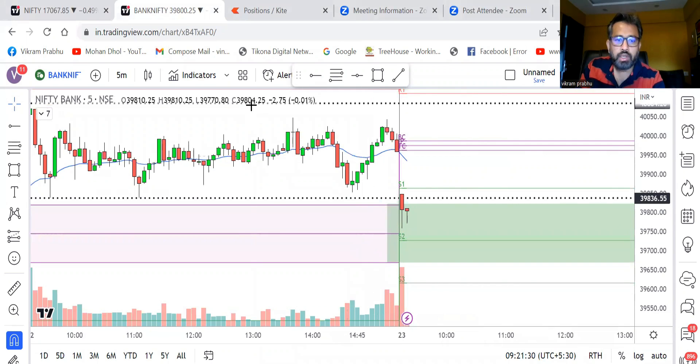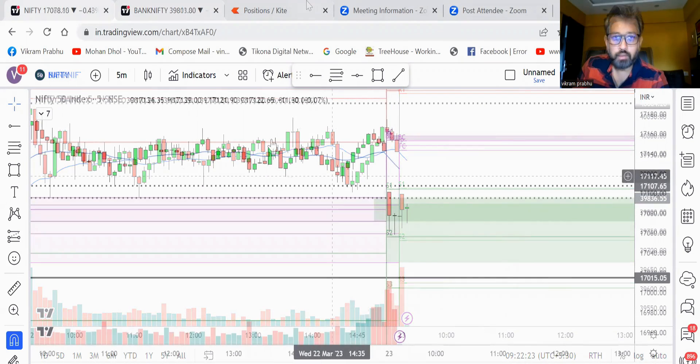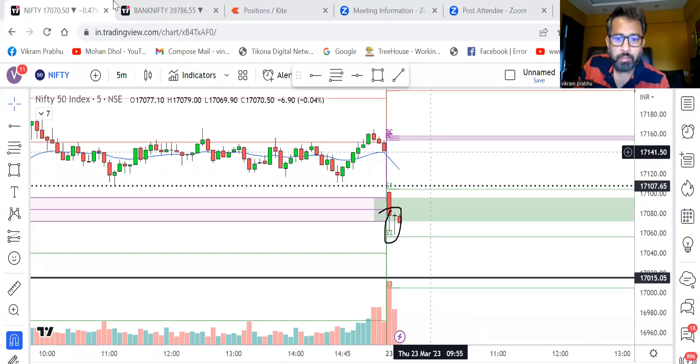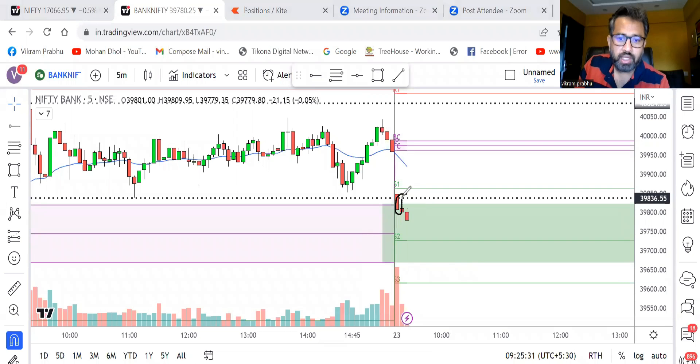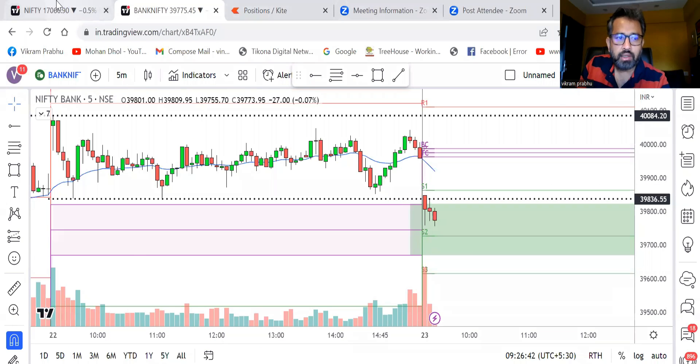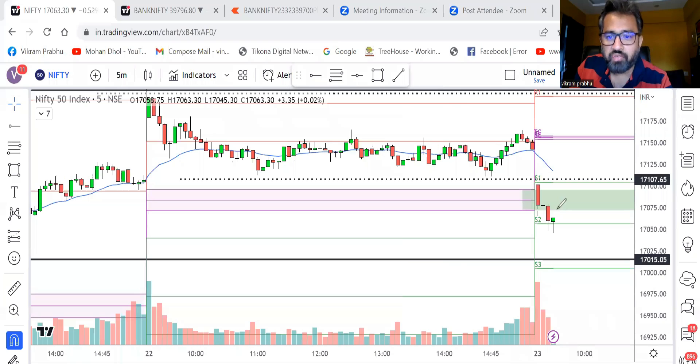Bank Nifty is now trying to reverse from the CPR, trying to make a pin bar. The second candle also closed without breaking the first candle high — it looks more like a bullish pin bar because a doji should be equal on both sides. Bank Nifty went up but took resistance at the previous day low on the second candle. Now the third candle is making a bearish candle, so I'm still not comfortable going short. The fourth candle looks like it is taking support near the CPR and making a bullish pin bar.